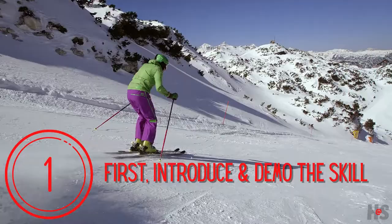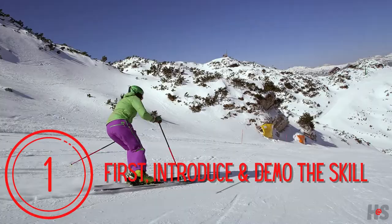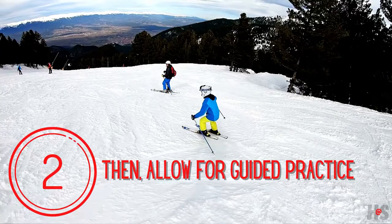To begin, we need to introduce the skill to our students. We can describe what it is and how it's done. It's often useful to demo the skill so students can get a picture of what it looks like before they try it.